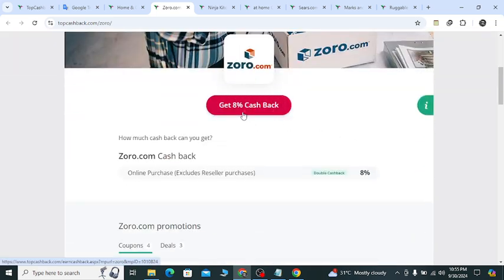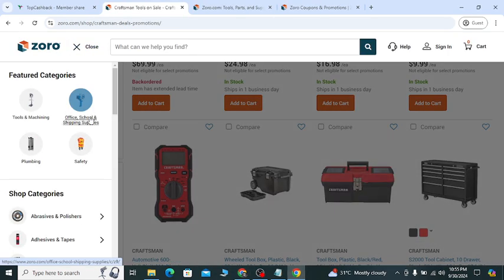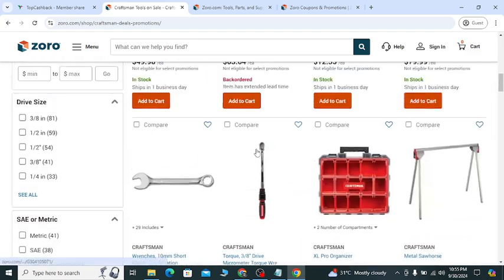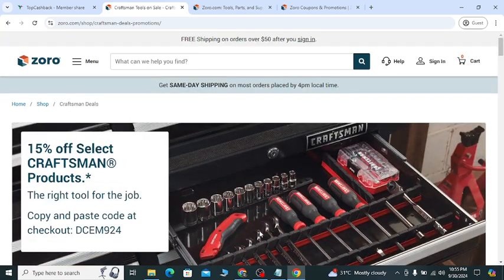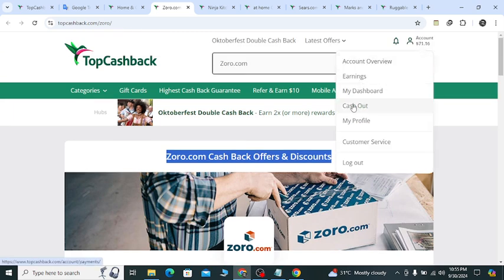You will get an 8 percent cashback offer. If you click this link, it will take you to the official website, and from any category you want you can buy a product and they will give you 8 percent cashback. You can see your account earnings and cash out options to get paid into PayPal, Amazon gift card, or Visa gift card.